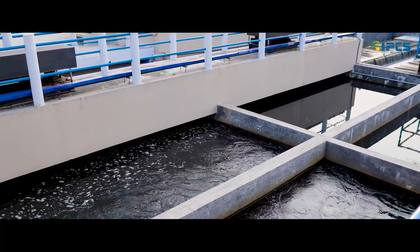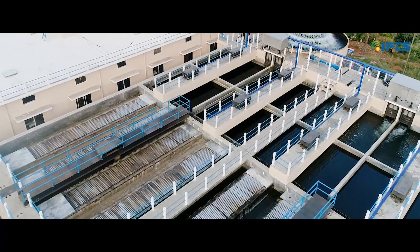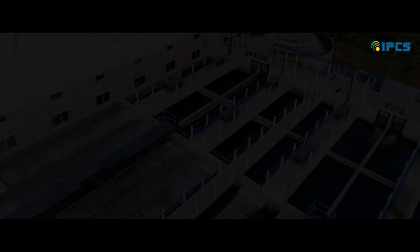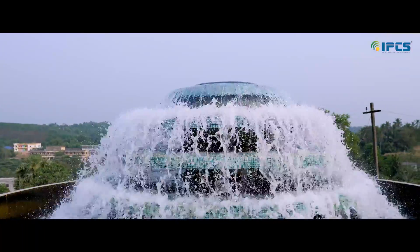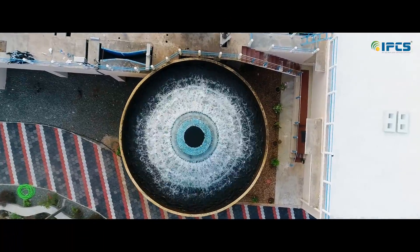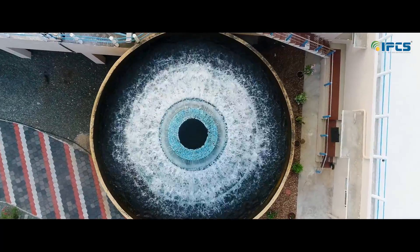After that, the water is transferred into the clarifiers, filter bed, and later to storage tanks for distribution. This is the aeration section where the water is getting prepared for further processing. At this stage, dissolved gases escape and the oxygen content of the water gets improved.